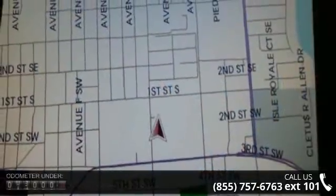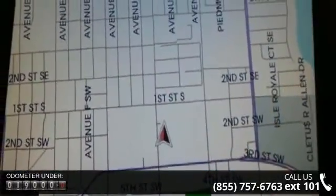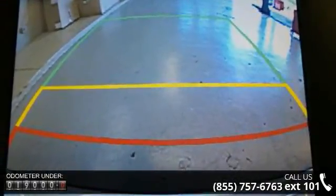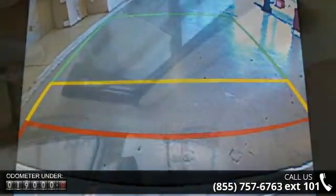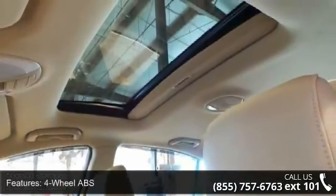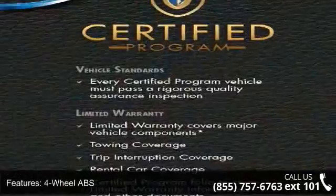This vehicle's top features include 4-wheel ABS, 4-wheel disc brakes, adjustable steering wheel, aluminum wheels, auto-off headlights, auxiliary power outlet, Bluetooth, brake assist, bucket seats, and child safety locks.